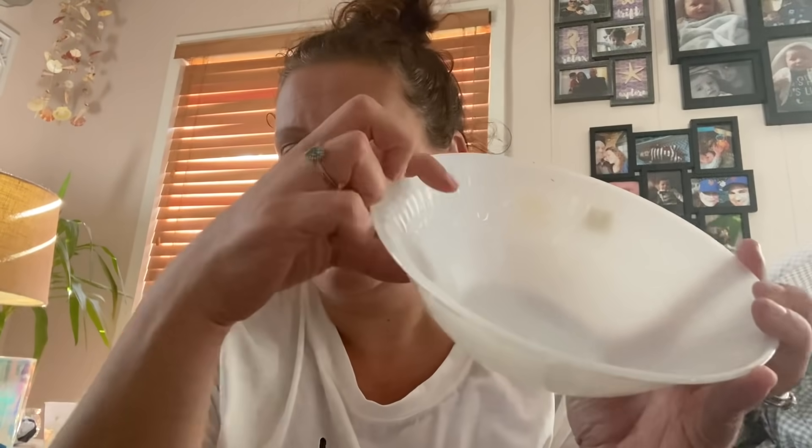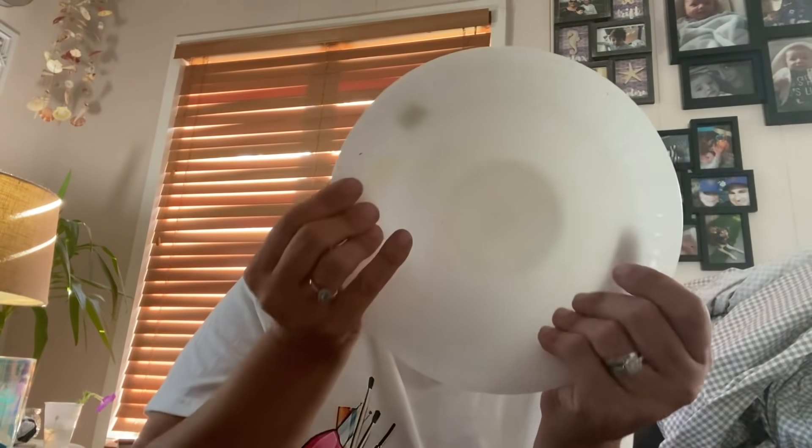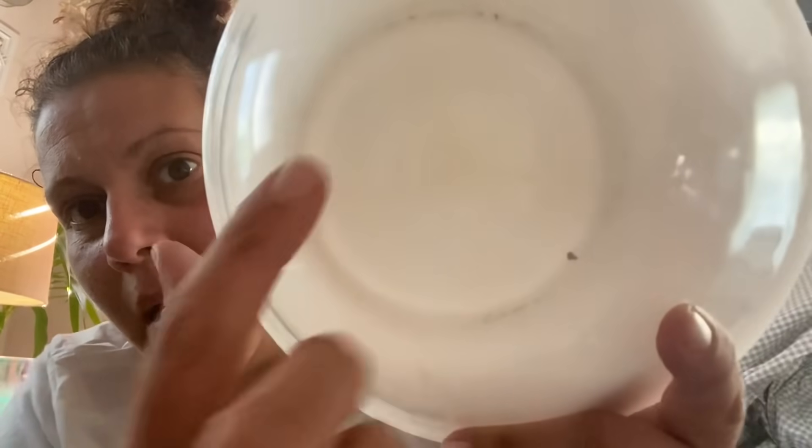I found this beautiful bowl — it's got a little bit of ridging. It was $3.99 half price so only two dollars. It's got the Federal shield and F on there, so this is a Federal milk glass little serving bowl and I love it.